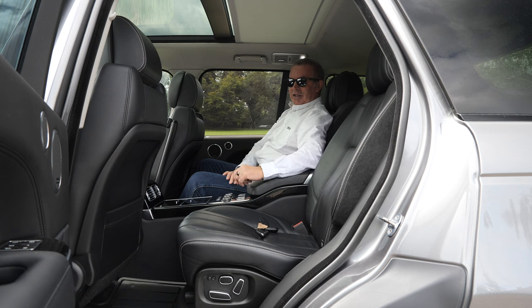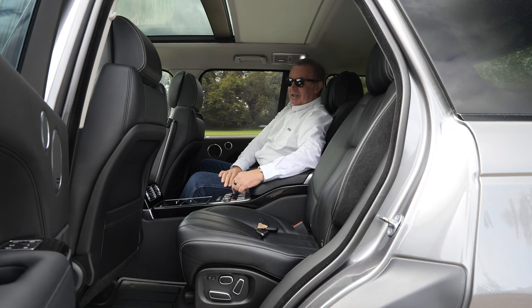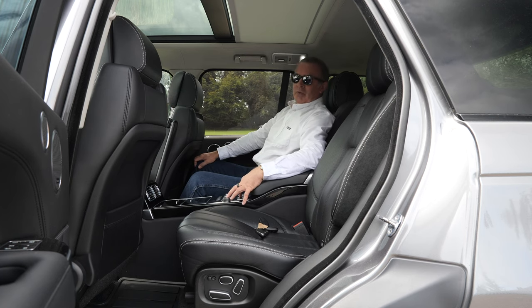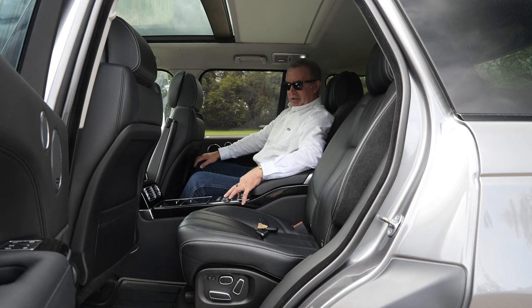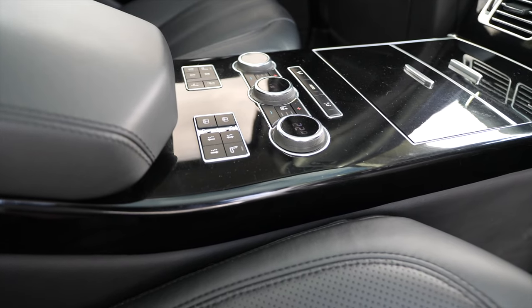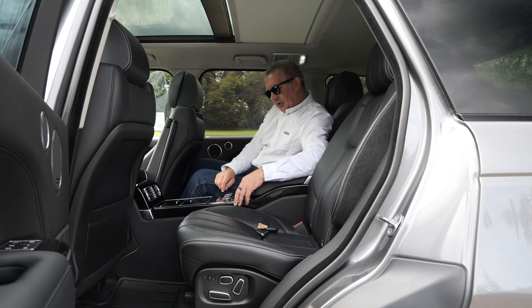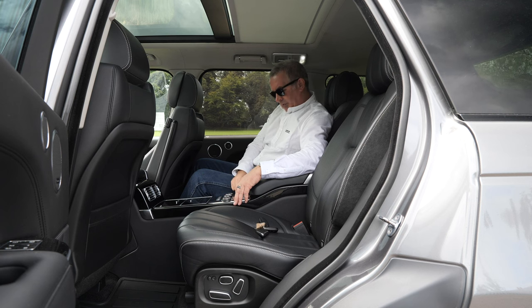If you're the important passenger, that's where you sit. There's a button here to move the seat forward so you don't have to lean forward. You can put the seat forward and backwards with these buttons here, and switch on the massage seat — I'll switch mine on as well.